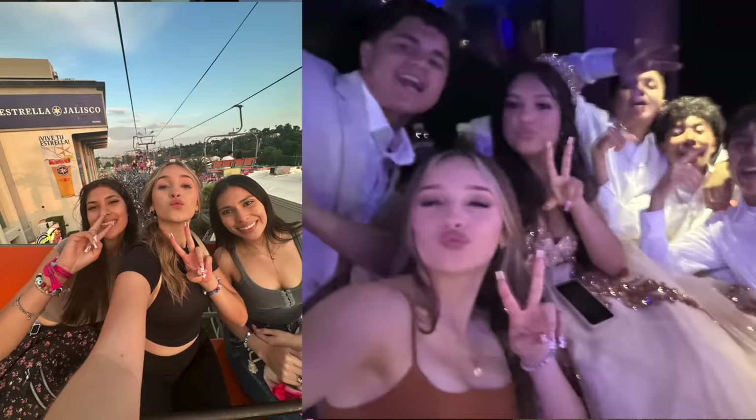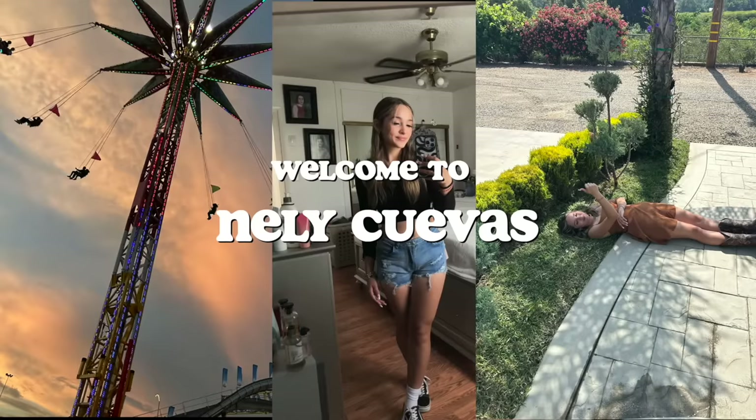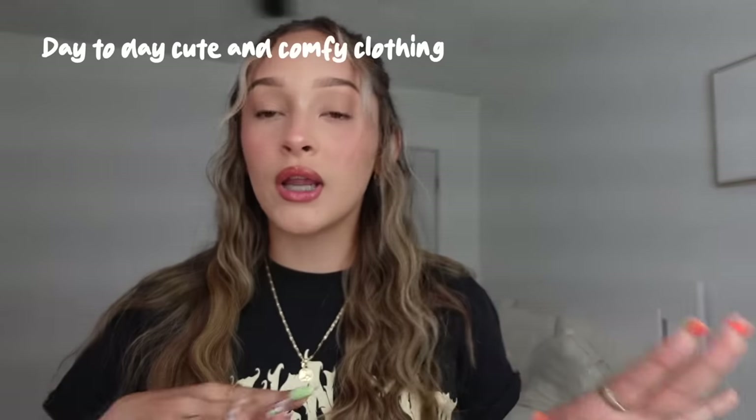Hey guys, welcome back to another video. This video is actually sponsored by White Fox. They're a clothing company that includes swimwear, activewear, and everyday clothing. They sent me so many things — this is gonna be a little haul. Use code NELLY to get 15% off. White Fox also has Afterpay, so if you buy it now you can pay for it later, and they have express worldwide shipping.